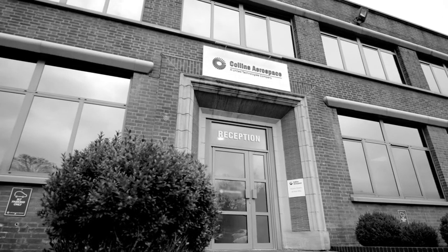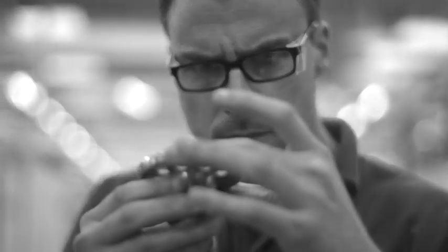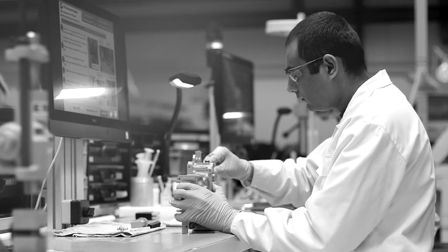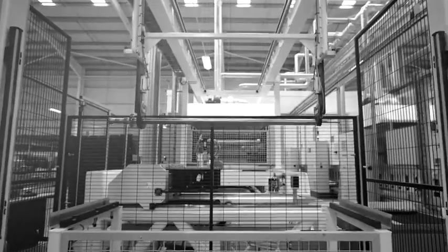All over the world, Collins Aerospace Actuation Systems are moving the aerospace industry forward with leading technologies that benefit from our decades of experience in design, manufacturing and certification.